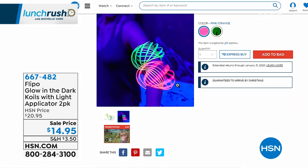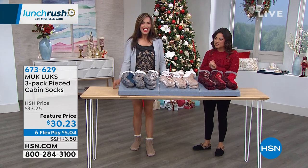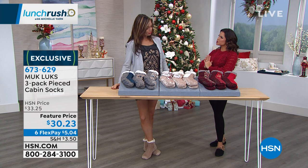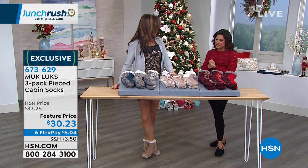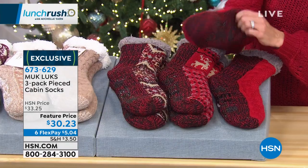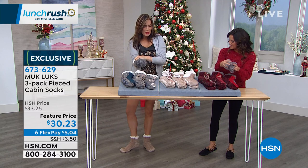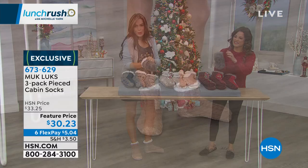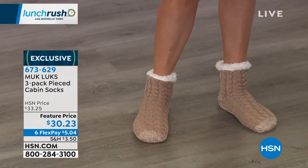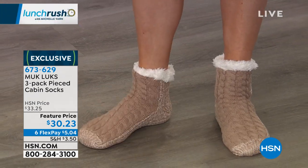Both my boys — they're four and seven — absolutely loved these, and they're great for girls and boys. Let's talk another great gift idea: Muck Lux, undeniably one of the most popular holiday giftables here year after year. This is the cabin sock. We're doing a three-pack — when you get this bundle, think about giving a gift to your loved ones. They always come with great tags, so you can gift them beautifully. Let's show the designs.